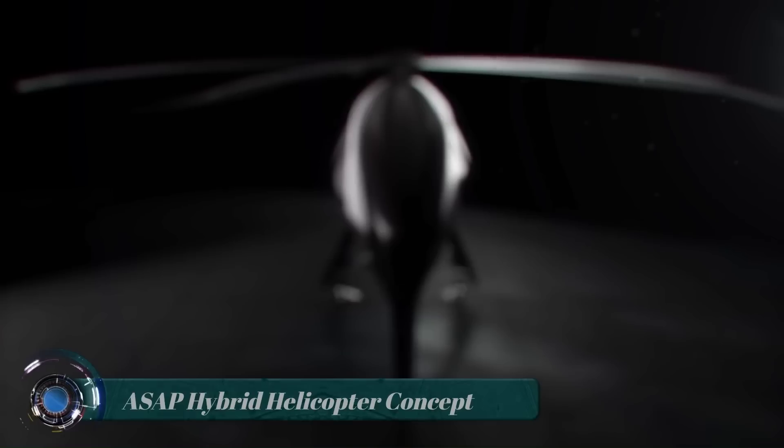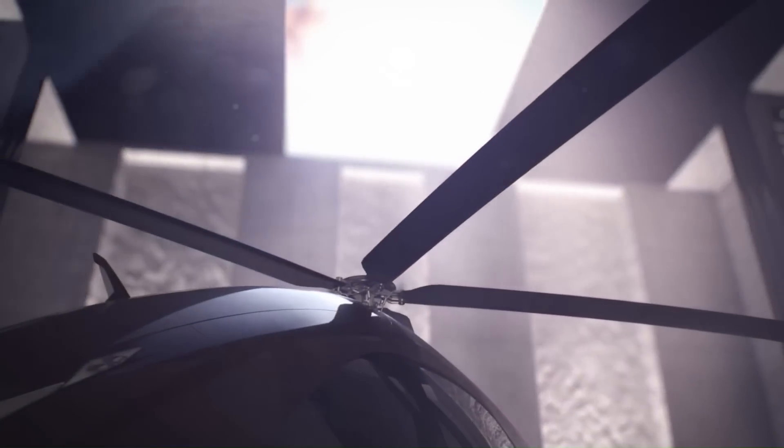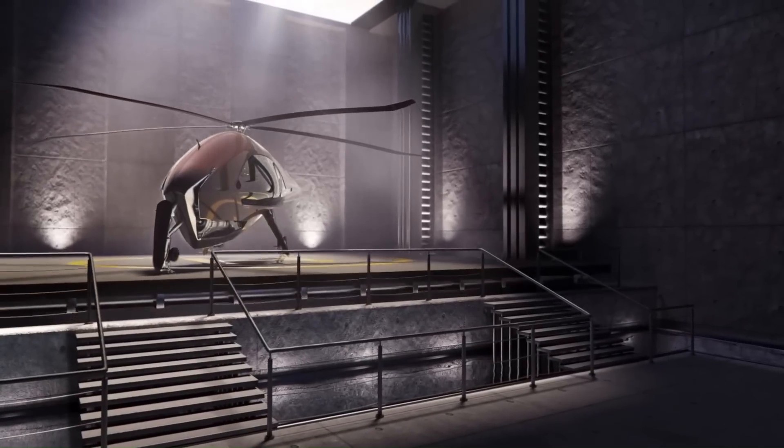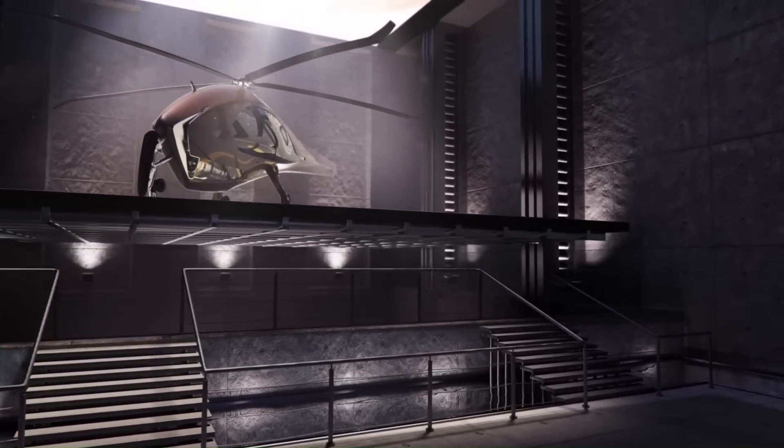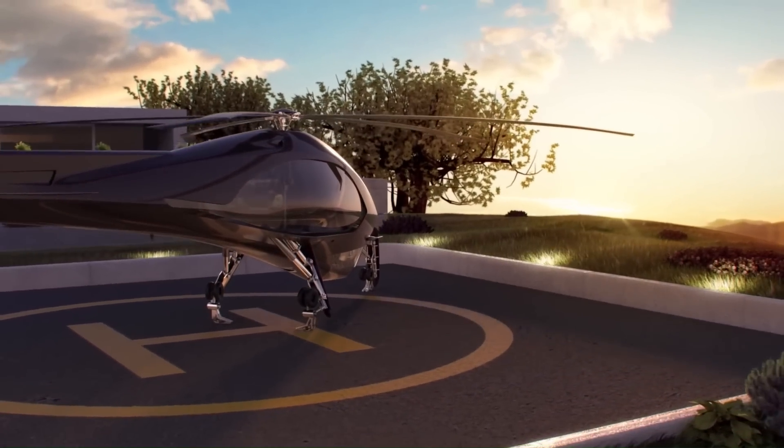ASAP Hybrid Helicopter Concept. Next is a concept that combines features from helicopters and airplanes. It was made in 9 months by digital design students, and in a short video they show some of the most interesting solutions.